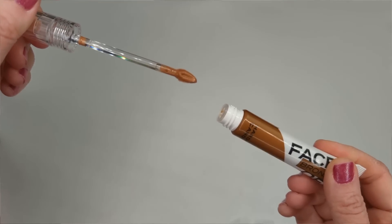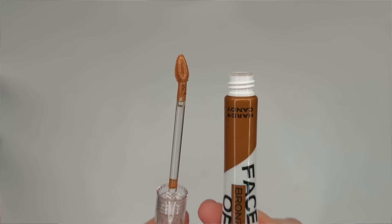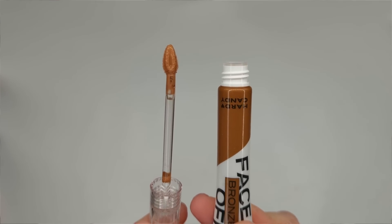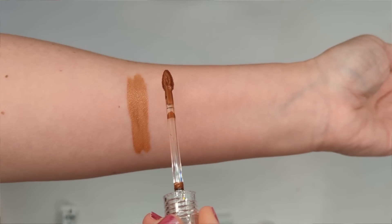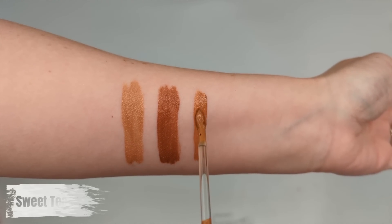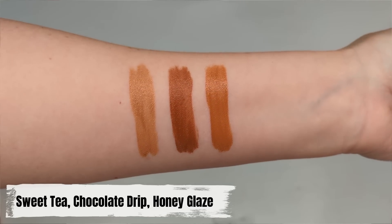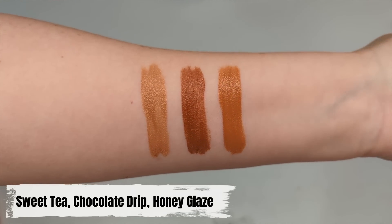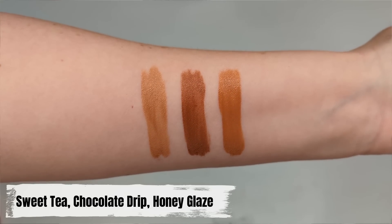They did a great job on the packaging — slim tubes with a clear cap that twist open with a lip gloss-style applicator. I prefer this to a dropper or a squeeze tube because you can apply it directly to your face without getting your hands dirty. The three shades all look on the warmer side, but these are bronzers not contour, so they're definitely supposed to add a touch of warmth.